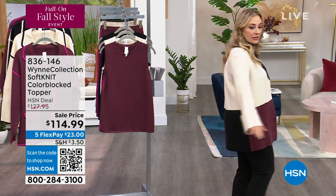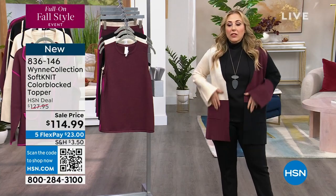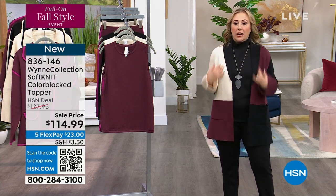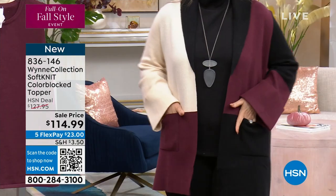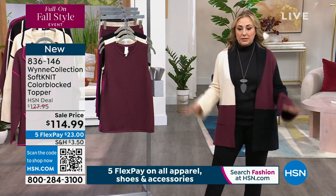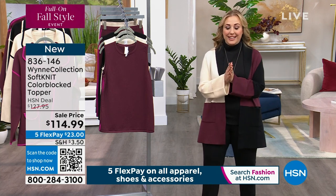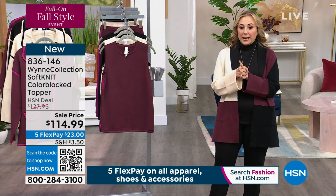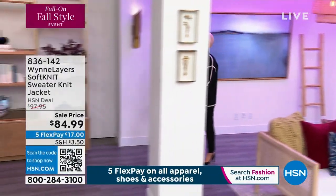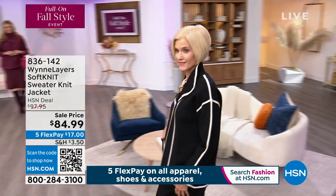Let me give you a little spin so you can see the color blocking. When you get this home and feel the quality of this knit material — I don't even want to call it a sweater. You can see the lapels, the cuffs, the pockets. It's just so beautifully made and it just makes you feel like a million bucks. Everything's on five flex pay this hour. We're jumping right in to show our first item: the soft knit sweater jacket.